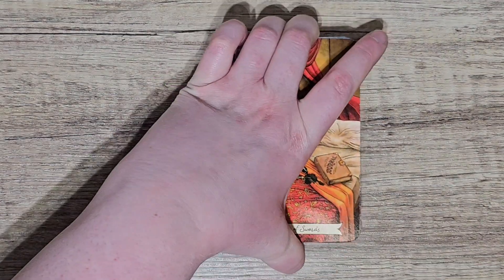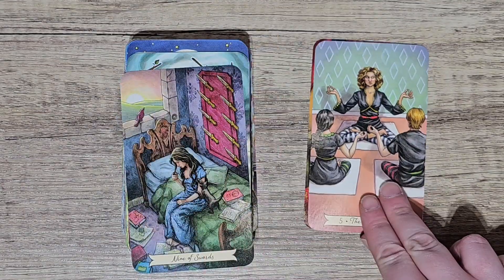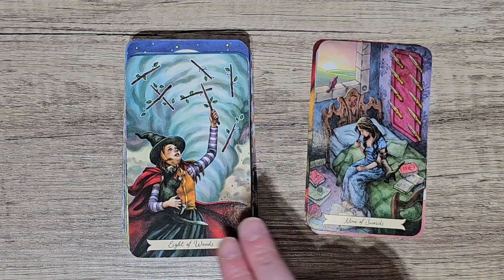A deck you use the most — and that has to be my Everyday Witch Tarot. I absolutely love this deck. It's beautiful. It's a workhorse deck. I take it everywhere with me.